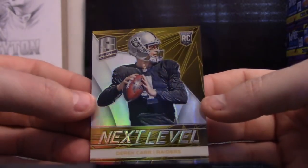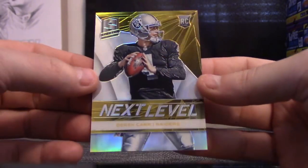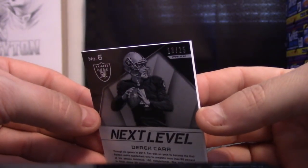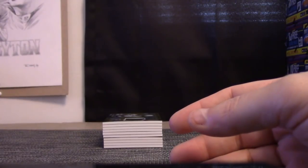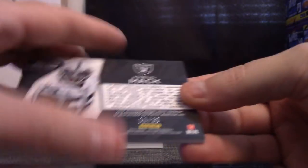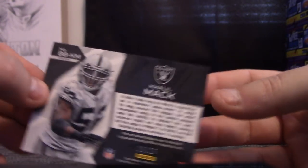Gold rookie of Derek Carr, next level, 18 of 25 — that goes to Adam. Gold jersey, Khalil Mack rookie, 19 of 25.